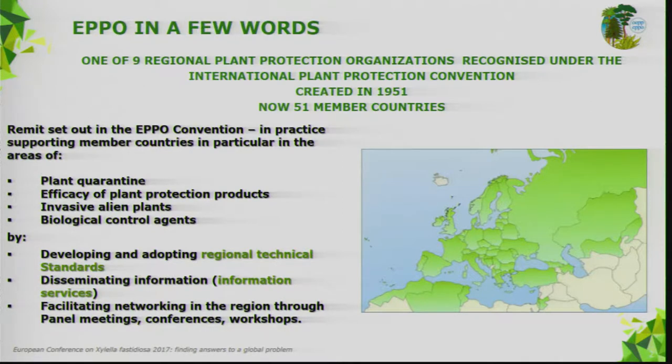At the moment there are nine regional plant protection organizations around the world, and soon from next year we should have a tenth one. Our organization was created in 1951, and we now have 51 member countries, from North Africa to the north of Norway, and from Scotland to Vladivostok — quite a large region to cover.